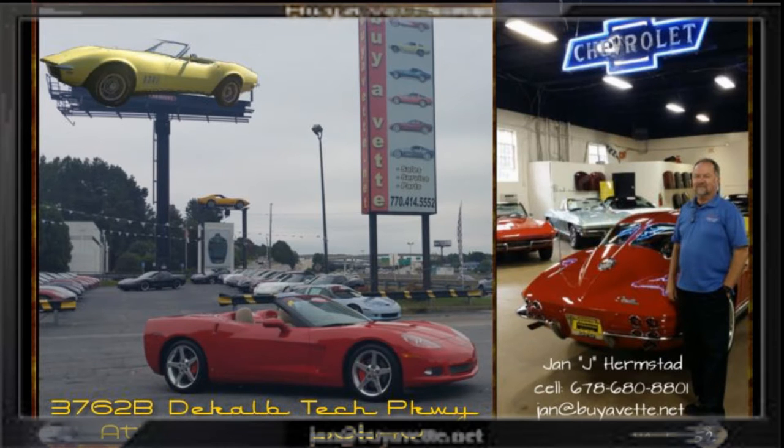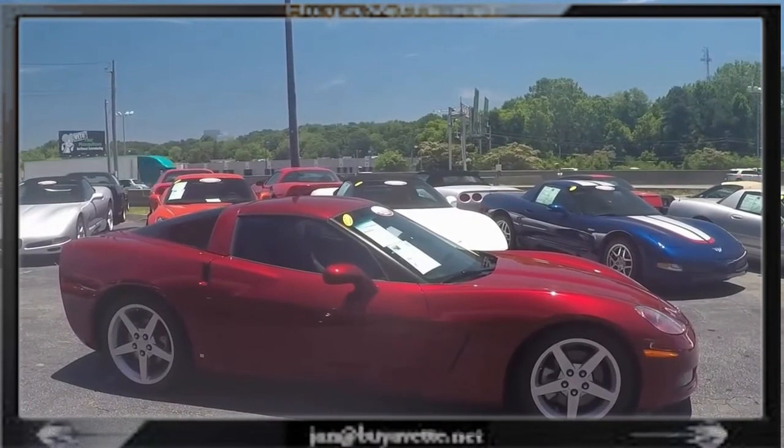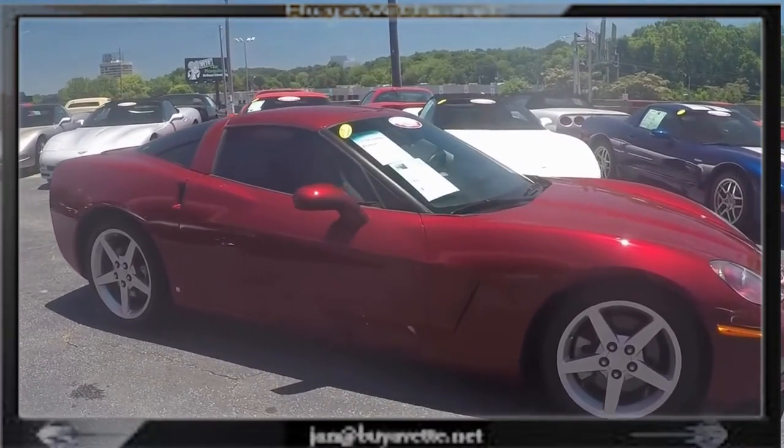Hello, this is Jan, the Hammer at Byvert, and today I'm going to show you a 2007 6-speed Coupe. This car is Monterey Red with a cashmere interior. Beautiful car.